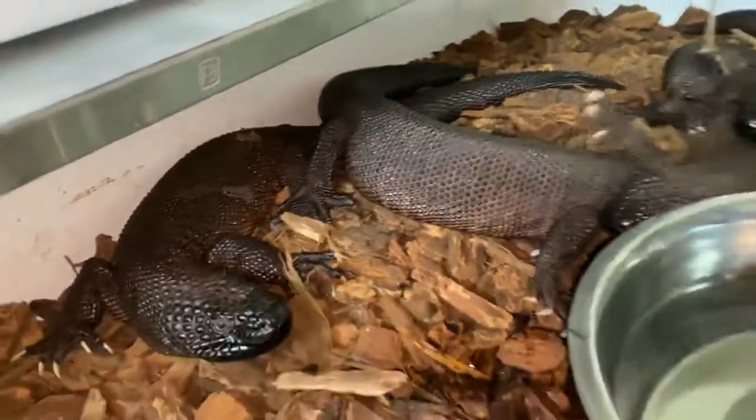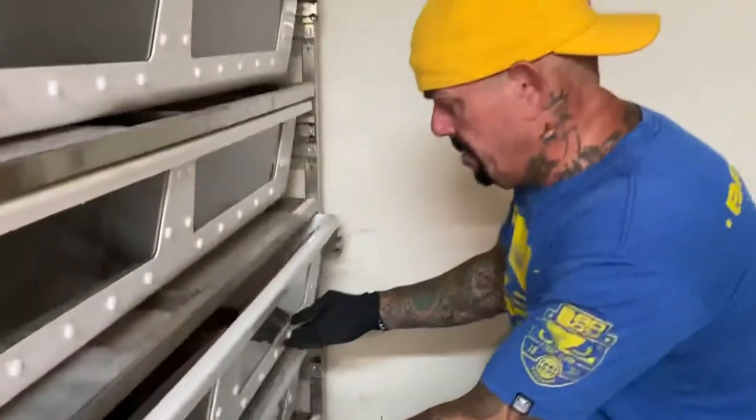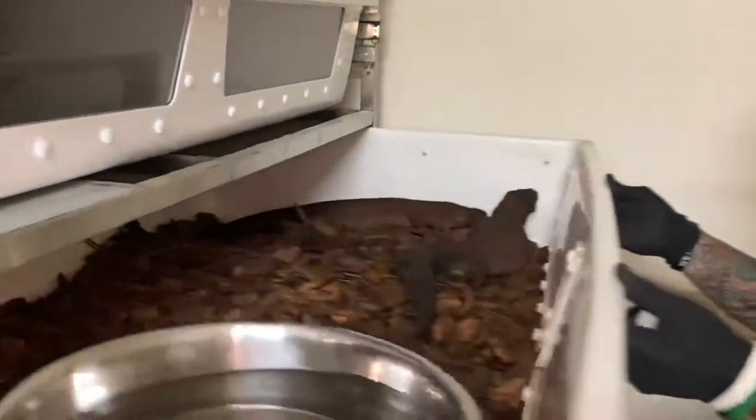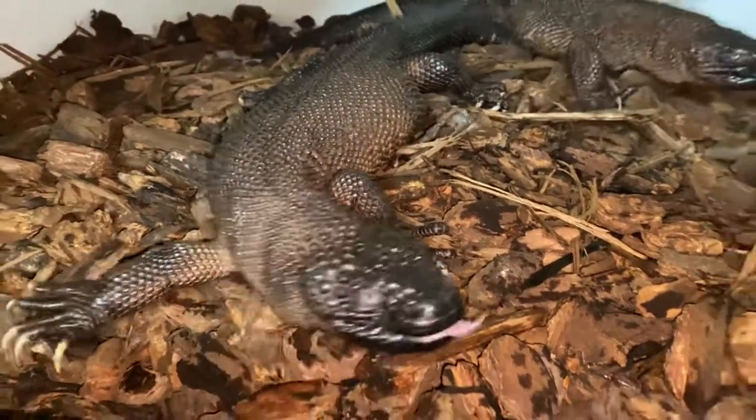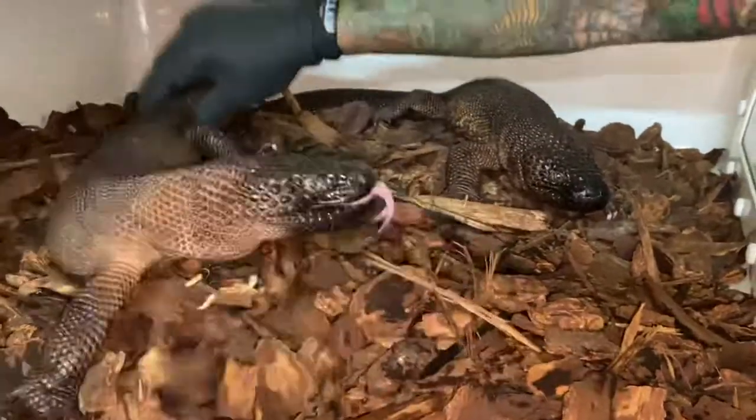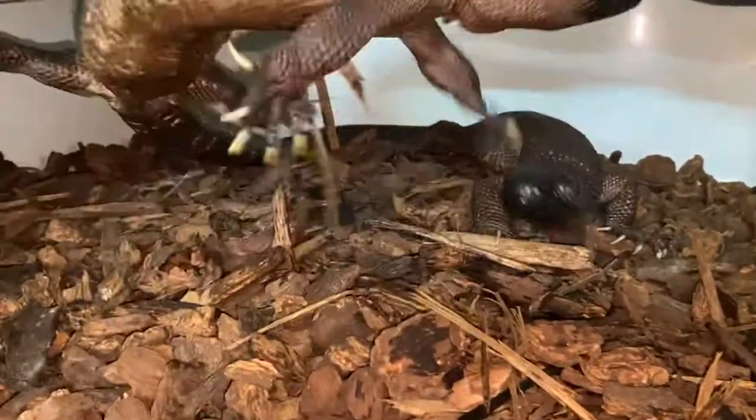And they're actually very docile and handleable too. Here's another 1.1 — we have 5.5 right here. I just put them together to start breeding now because they breed a little later. Here's a boy and here's a girl right here. They're pretty docile and handleable.